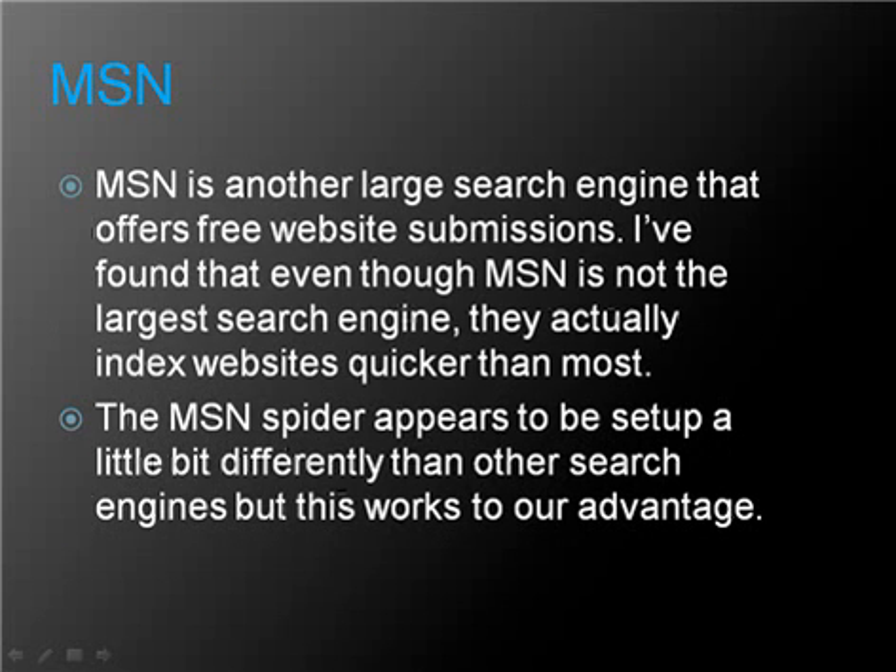MSN is another large search engine that offers free website submissions. I found that even though MSN is not the largest search engine, they actually index websites quicker than most. The MSN spider appears to be set up a little differently than other search engines, but this works to our advantage.